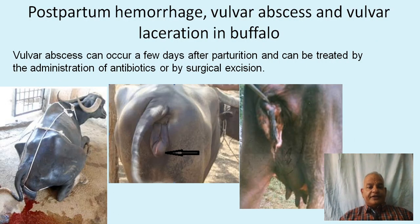These pictures show postpartum hemorrhage in a buffalo, a vulvar abscess in a buffalo postpartum, and vulvar laceration in a buffalo. Vulvar laceration can be repaired surgically. For the abscess, antibiotics and anti-inflammatory drugs or local applications of warm fomentations are recommended. For severe postpartum bleeding, oxytocin can be administered to contract the genital tract and reduce bleeding points.